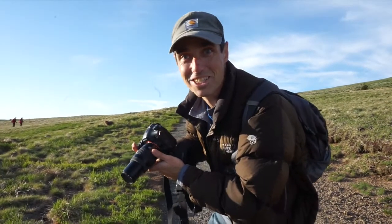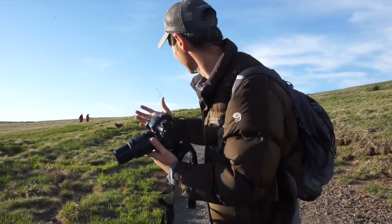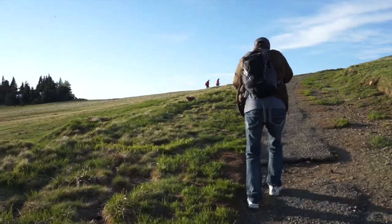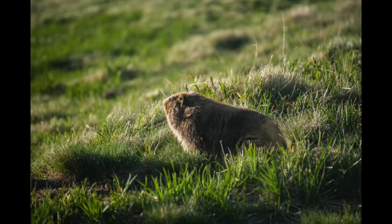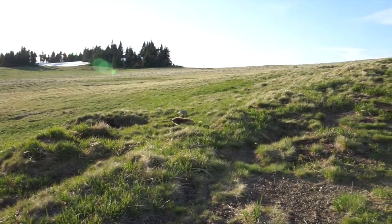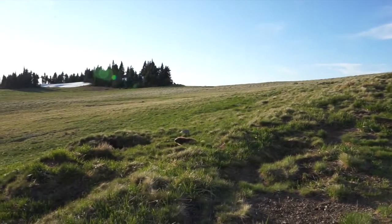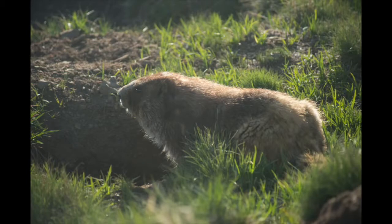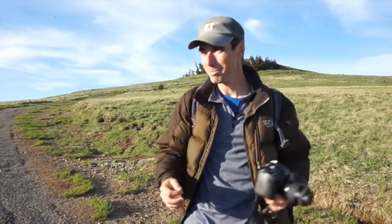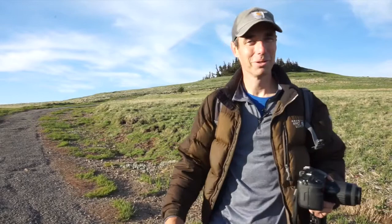We're hunting marmots. What's great is he's trying to run away, but we've got hikers coming from one side and I'm coming from the other. So he's kind of just paused and we get to take his picture. We did a lot of extra hiking to get way up here just so we could see the marmots. And we saw one, got some pictures — so it was definitely worth it. Pretty cool. Hurricane Ridge.